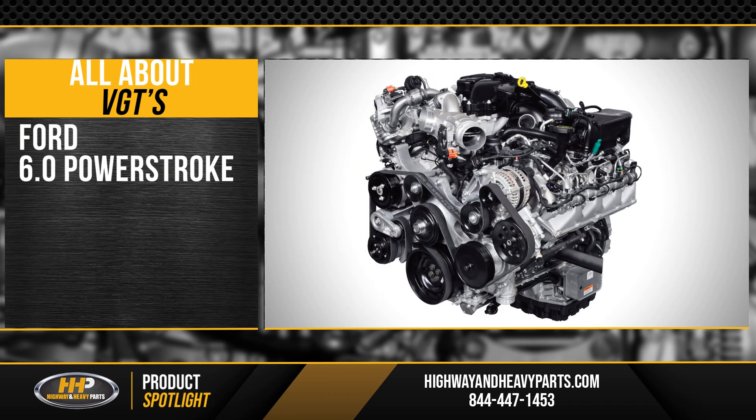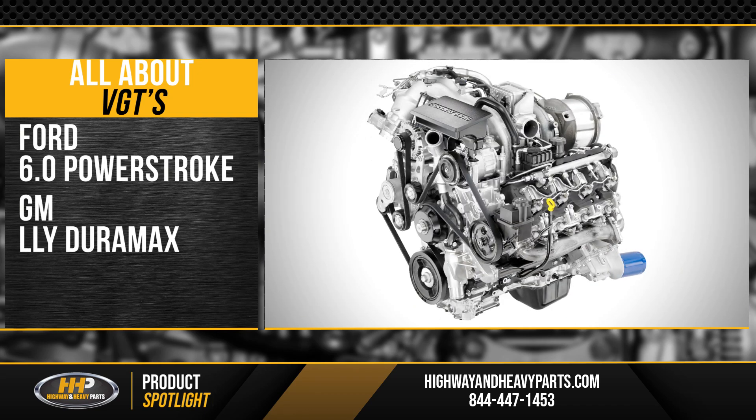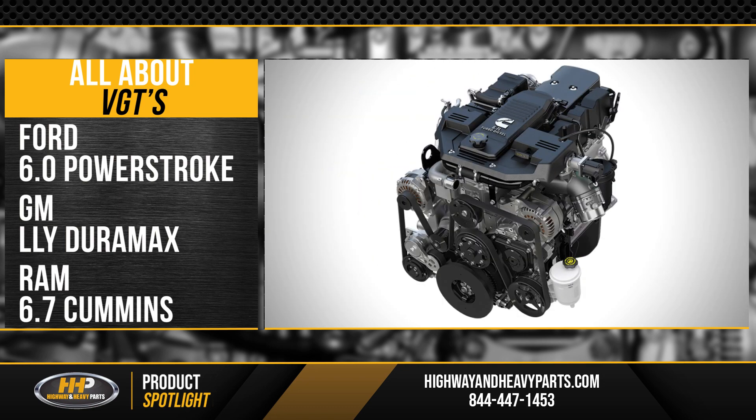Ford placed the VGT on their 6.0 Power Stroke, GM uses the LLY Duramax, and with the RAM it was the 6.7 Cummins.